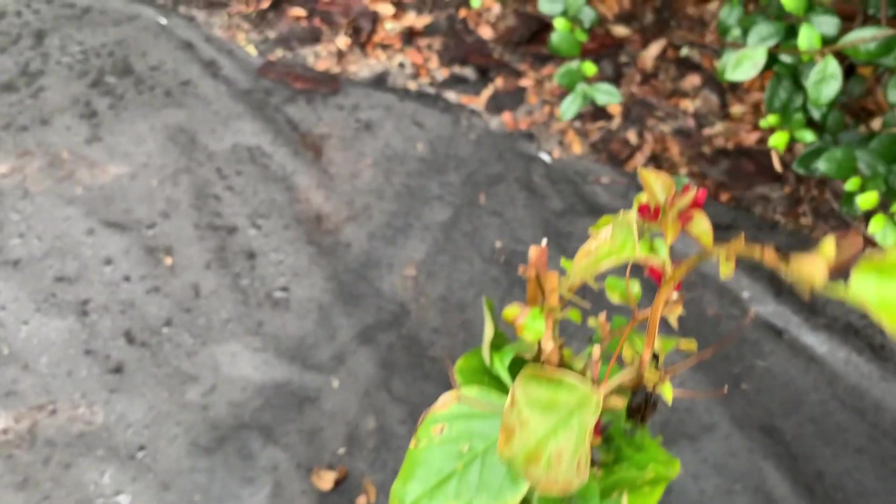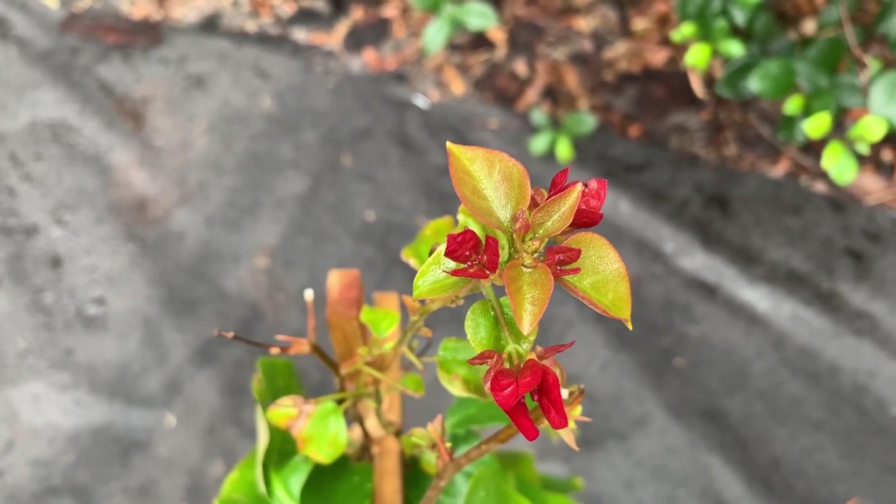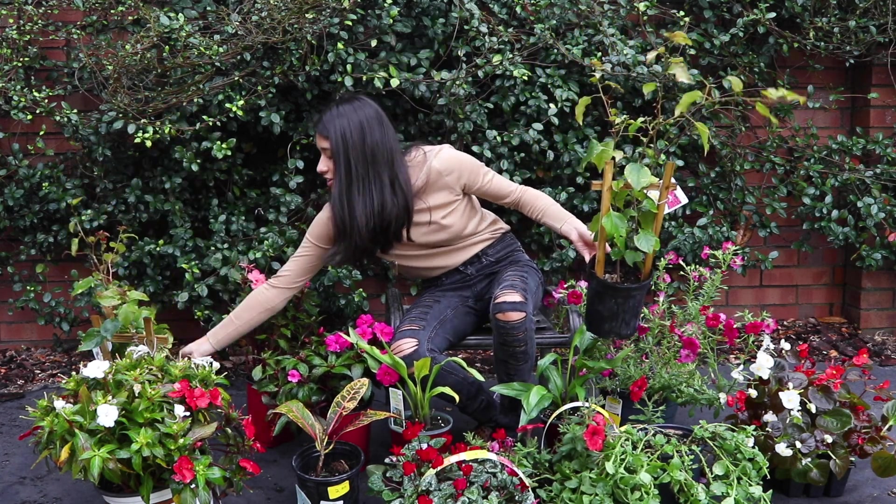They are full sun plants. We have a little bit of pink flowers growing on this one, which is super cute. So hopefully these grow really nicely in the garden.